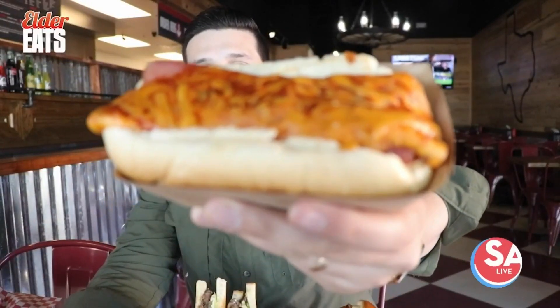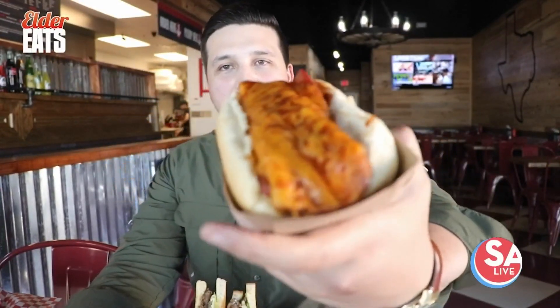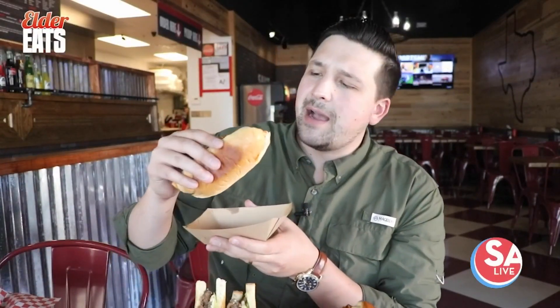Check this one out — this is one I want to show you. This is exactly what you think it is: an enchilada stuffed inside of a hot dog. It has melted cheese on top and enchilada sauce. I'm going to bite right into that bad boy. That is really good. Straightforward, delicious hot dog — it has a great little texture to it because they're frying it right there on the flat top.